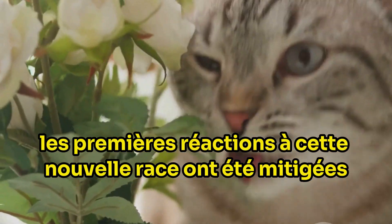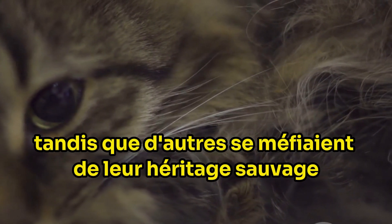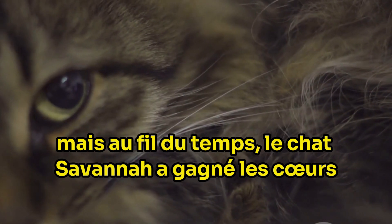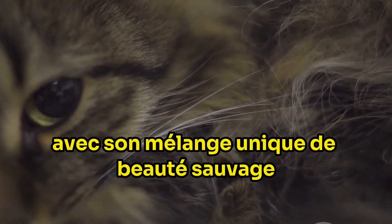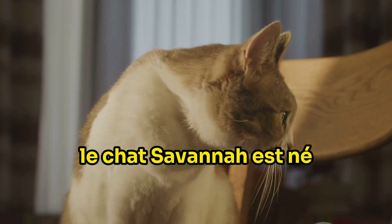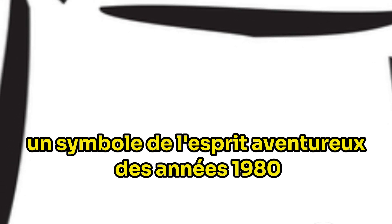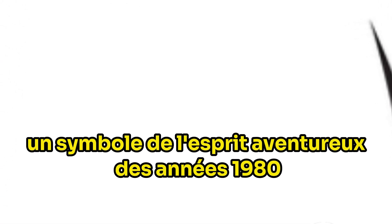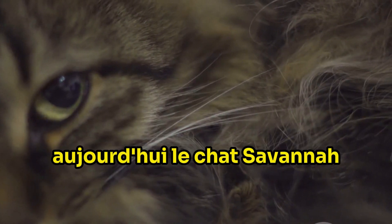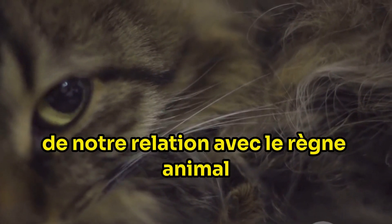The initial reactions to this new breed were mixed. Some were captivated by their size and exotic appearance, while others were wary of their wild heritage. But as time passed, the savannah cat won hearts with its unique blend of wild beauty and domestic charm. And thus, the savannah cat was born — a testament to human curiosity and innovation. This breed, a symbol of the adventurous spirit of the 1980s, continues to captivate us, and today stands as a fascinating chapter in our ongoing relationship with the animal kingdom.